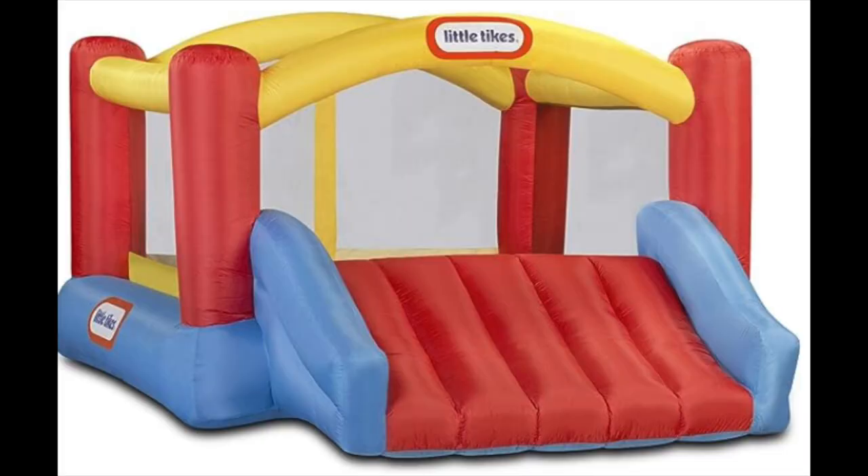Another item I forgot to mention for the girl video but they would love it as well — this is the Jump and Slide Inflatable Bouncer from Little Tikes. It comes on sale a lot during Black Friday. Ours is the medium size. You can use it outside or keep it indoors for a cold or rainy day activity.